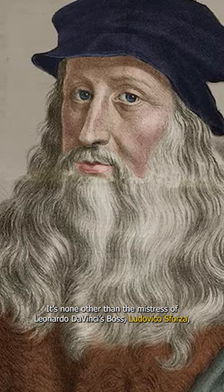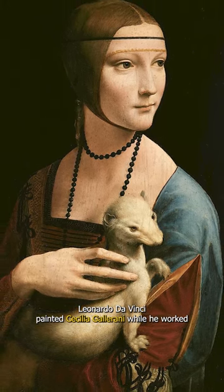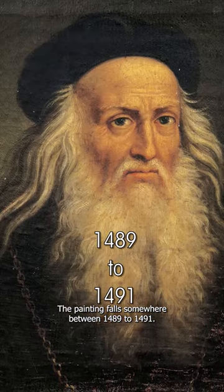It's none other than the mistress of Leonardo da Vinci's boss, Ludovico Sforza, Duke of Milan. Leonardo da Vinci painted Cecilia Gallerani while he worked at the Sforza court. The painting falls somewhere between 1489 to 1491.